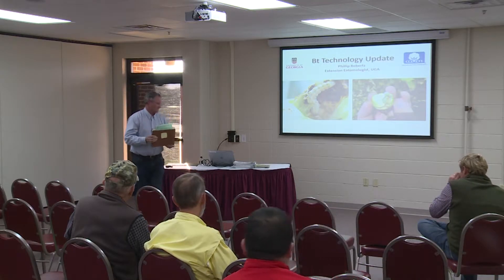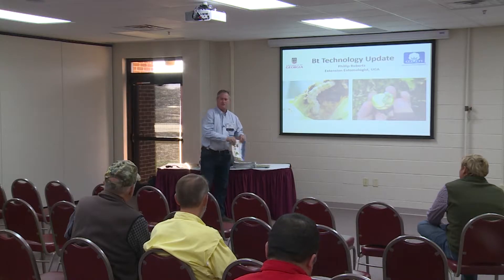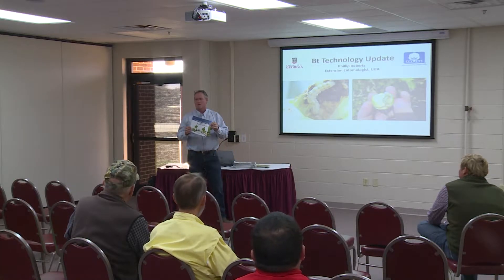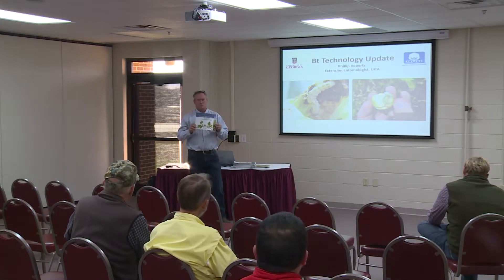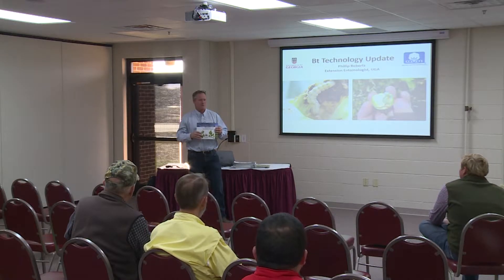First thing before I forget — I do have pesticide credit forms up here. I forgot to submit this until the first of last week, so I don't know how many hours, but historically for this meeting we'll get one hour credit for the weeds, the plant path, and the insect session. So fill those out.